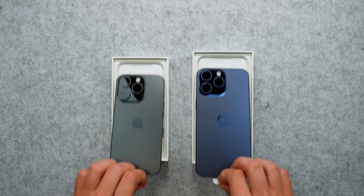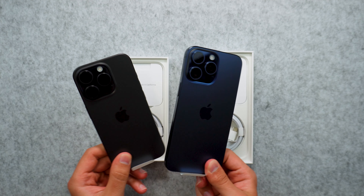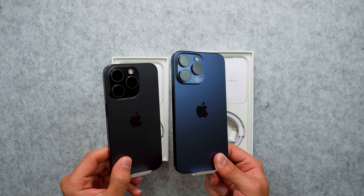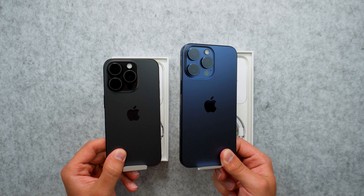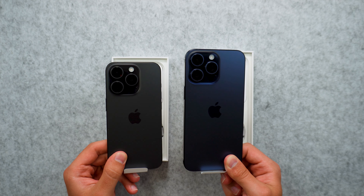Taking both devices out for a closer look, they both look really nice and you can definitely tell the difference. From the first pictures we saw from the Apple event, it seemed like we wouldn't be able to see the differences between these devices, but that is not the case here — we can definitely see the differences.